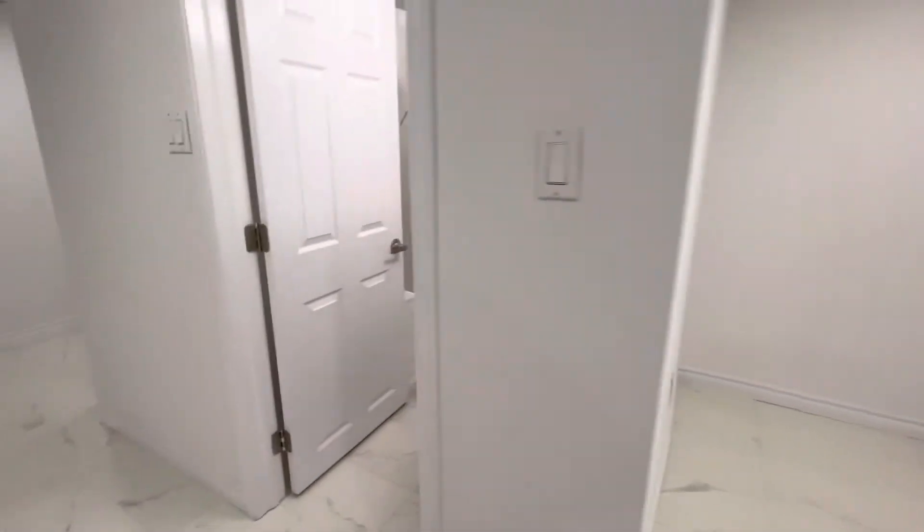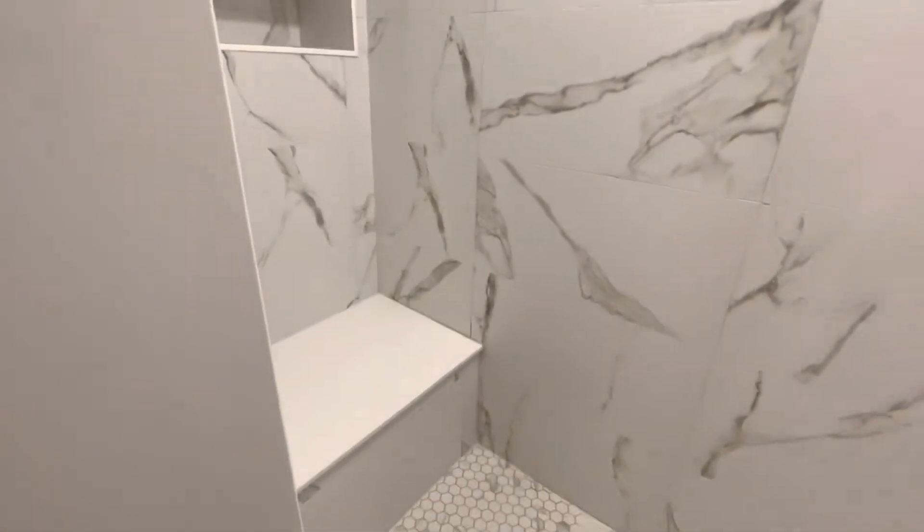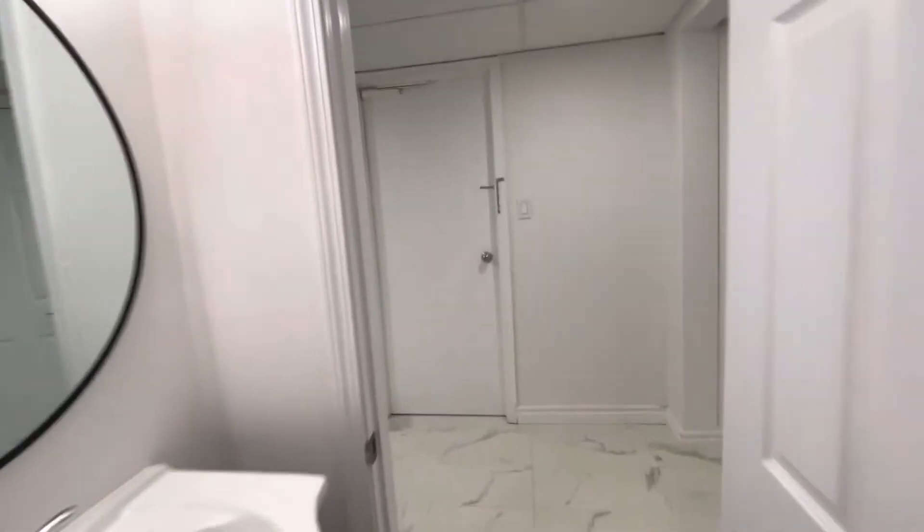Three piece bathroom, little chair to sit on while you're having a shower.